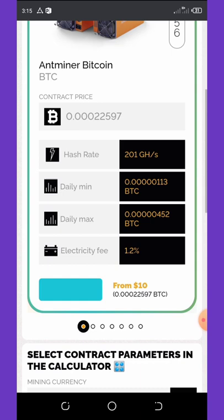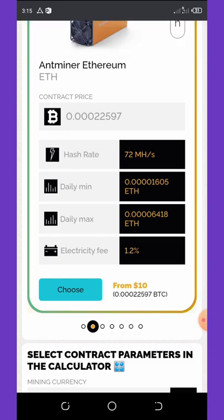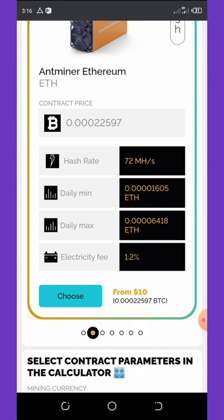If you don't want to mine Bitcoin, you can swipe to the left and you'll see that you can mine Ethereum. The minimum purchase for Ethereum mining is also ten dollars, and you can earn a free 72 megahash per second. Your daily earning is 1,605 ethos and your daily max limit is 6,418 ethos. The electricity charge fee is 1.2 percent.